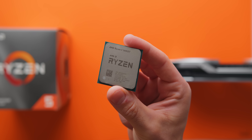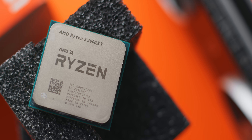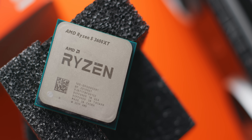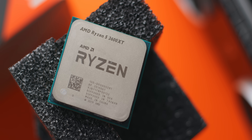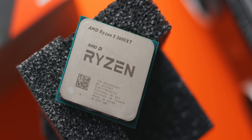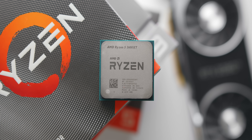Today AMD are launching three new processors in their Ryzen 3000 lineup: the 6-core 3600 XT that we're going to be taking a look at today, but also the 8-core 3800 XT and the 12-core 3900 XT. You can consider these processors a nice small refresh within the current Ryzen 3000 lineup until fourth generation Ryzen CPUs finally arrive later this year.